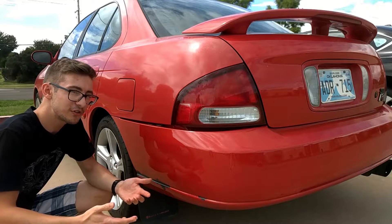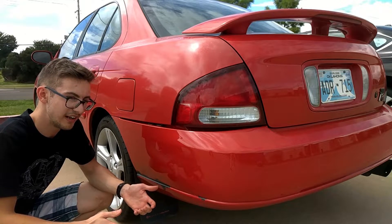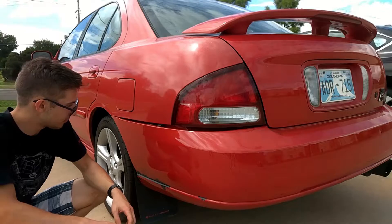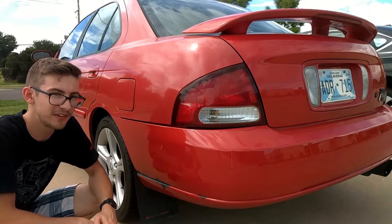Meanwhile, the 2002 Nissan Sentra has an admittedly more aged design with a very round rump and a poorly designed rear bumper that needs to be clipped in half the time when it falls out.